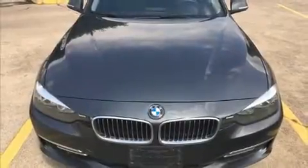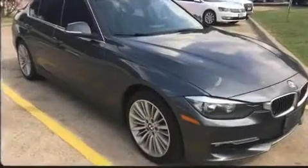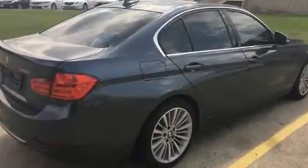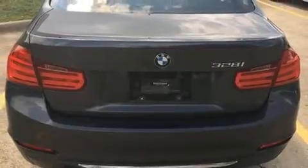You can expect a lot from the 2013 BMW 328i. This four-door, five-passenger sedan still has fewer than 60,000 miles. It features an automatic transmission, rear-wheel drive, and a two-liter four-cylinder engine.